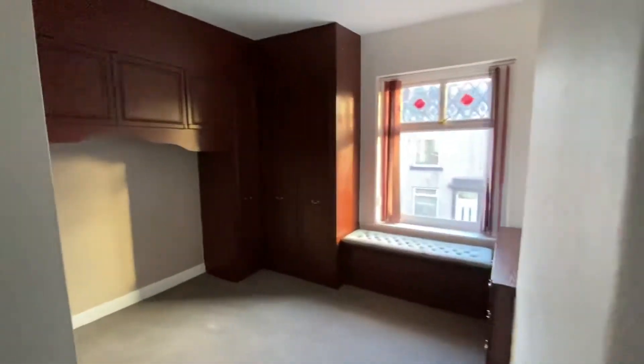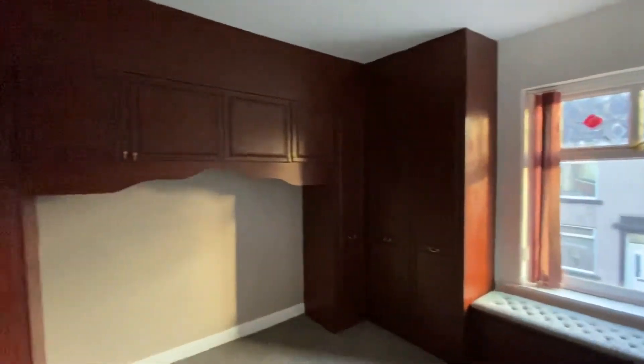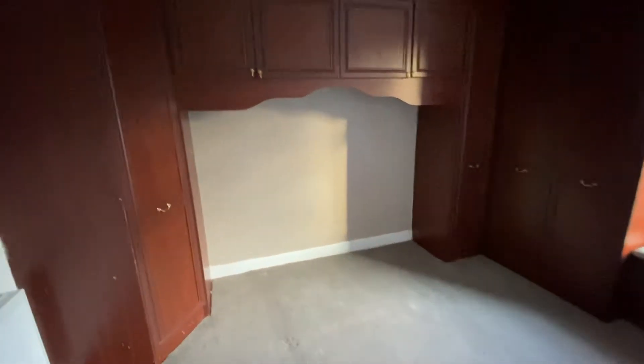We have our main bedroom which has fitted furniture in here, so lots of cupboard space. Obviously your bed just slots in here.